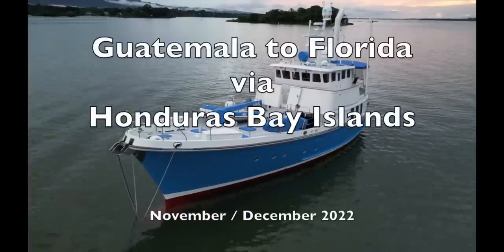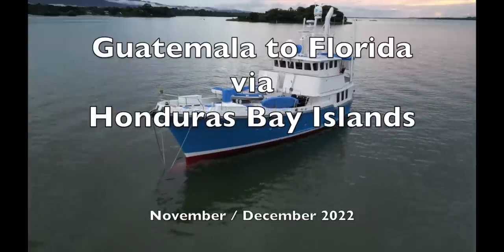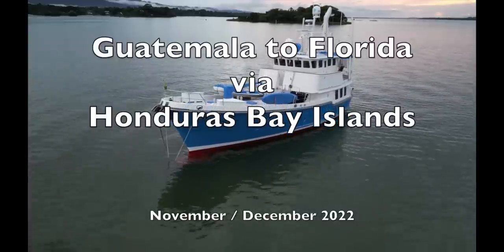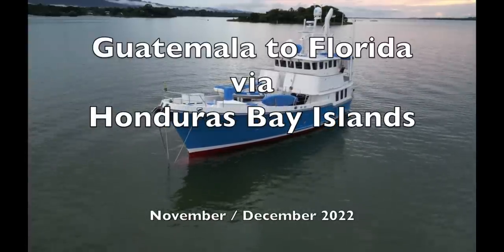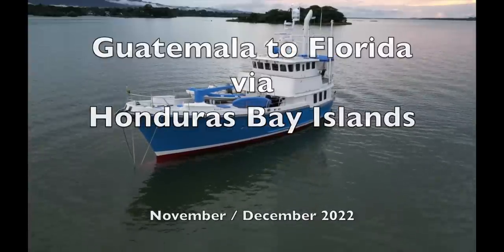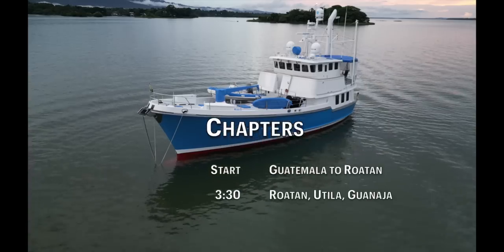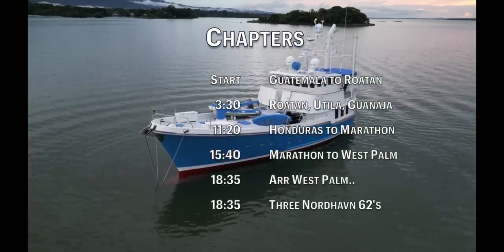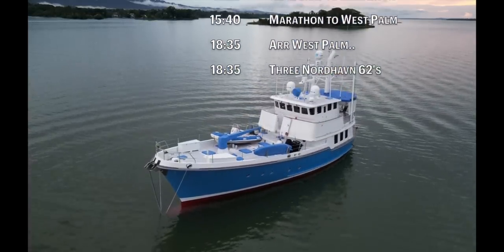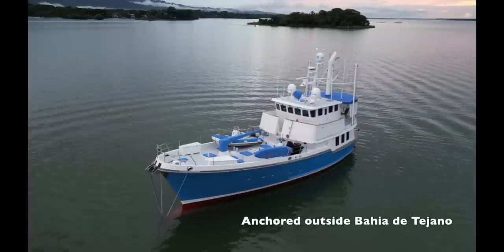After three and a half months on the hard in Guatemala, it's time to head back to sea, do some exploring, and finally end up back in Florida. We go via the Honduras Bay Islands where we do some diving and exploring. We've set it out in chapters so you can see the journey. When we get back to West Palm, we also bump into several other Nordhaven 62s.